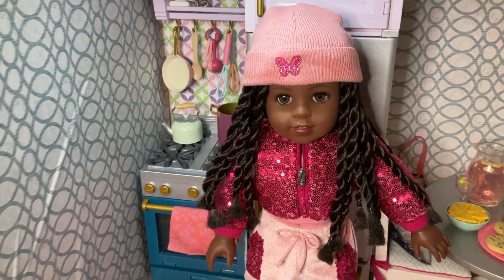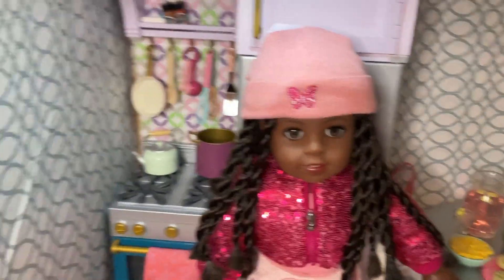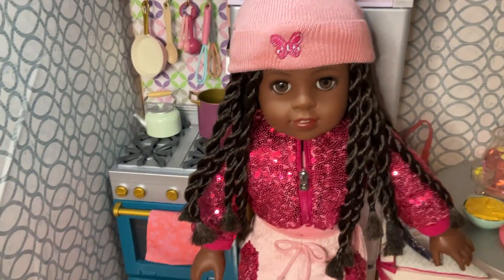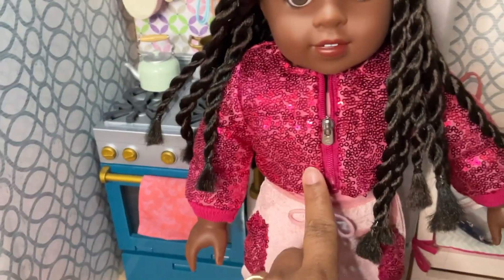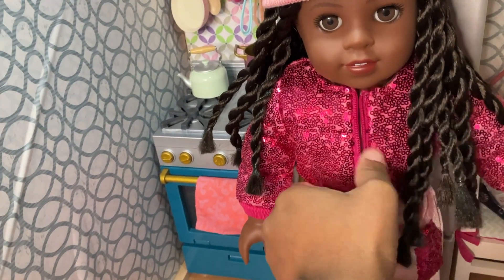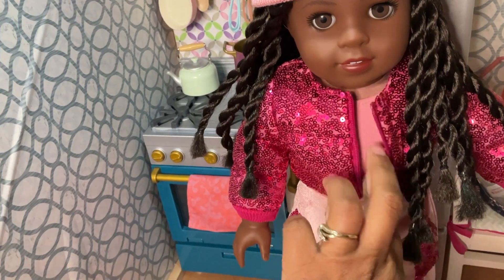Starting at the top, you have the hat. I really thought the hat was going to sit a little bit more narrow, but I think because of her hair it's a little bit wider — still very cute. You've got this sequins chubby jacket. It's so adorable, very thick. It almost feels like a winter or fall vest.